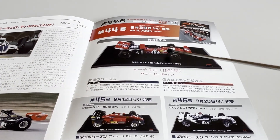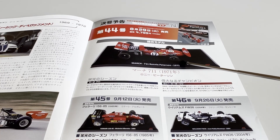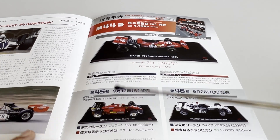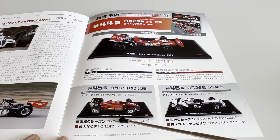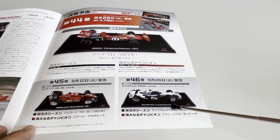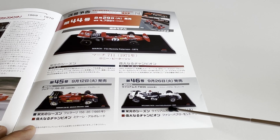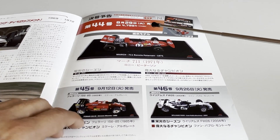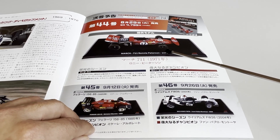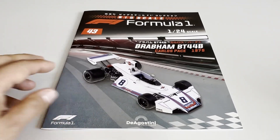The next editions of the Big Scale Formula 1 Collection will be the March 711 that Ronnie Peterson drove in 1971, then the Ferrari F156/85 that Michele Alboreto drove in the 1985 season, and the Williams FW16 with BMW engine that Juan Pablo Montoya drove in 2004. Since I already have those three models in the 1:43 version, I'll opt not to acquire them. Stay tuned — I'll make videos on other models from this collection.